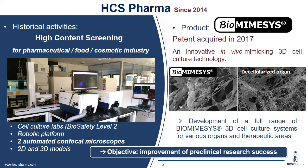We have two cell culture labs, a robotic platform for screening, two automated confocal microscopes, and we develop 2D and 3D in vitro models. We also have a product, Biomiesis, and we have a patent since 2017.